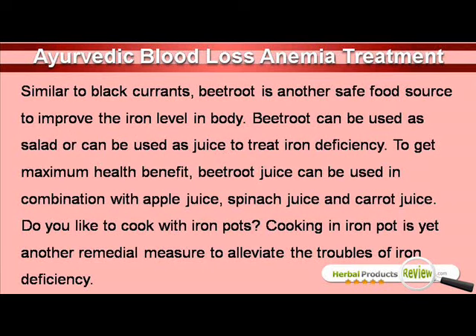Similar to black currants, beetroot is another safe food source to improve the iron level in body. Beetroot can be used as salad or can be used as juice to treat iron deficiency. To get maximum health benefit, beetroot juice can be used in combination with apple juice, spinach juice and carrot juice.